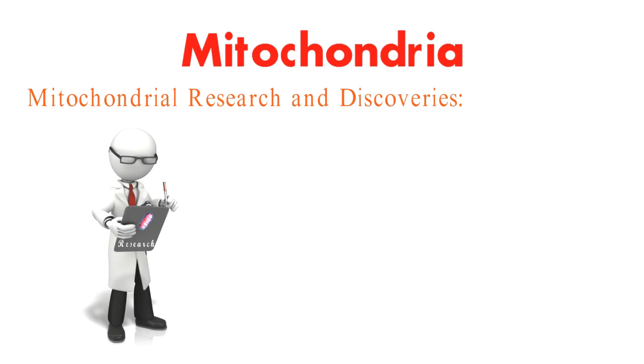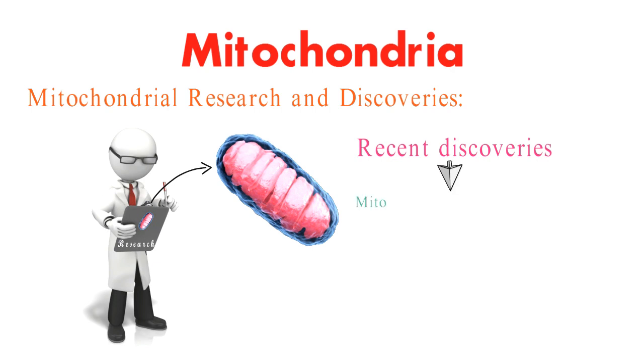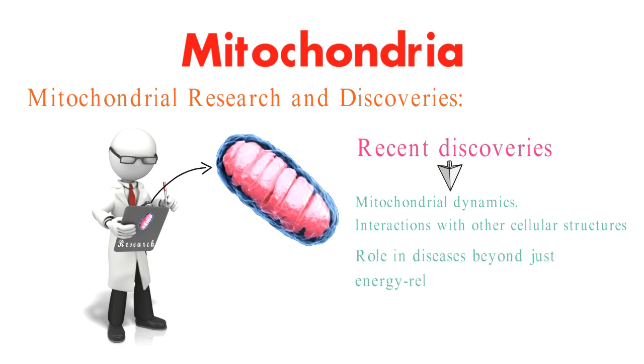Researchers are continually uncovering new insights into mitochondria. Recent discoveries have shed light on mitochondrial dynamics, interactions with other cellular structures, and their role in diseases beyond just energy-related ones. It's a thrilling time for mitochondrial research.